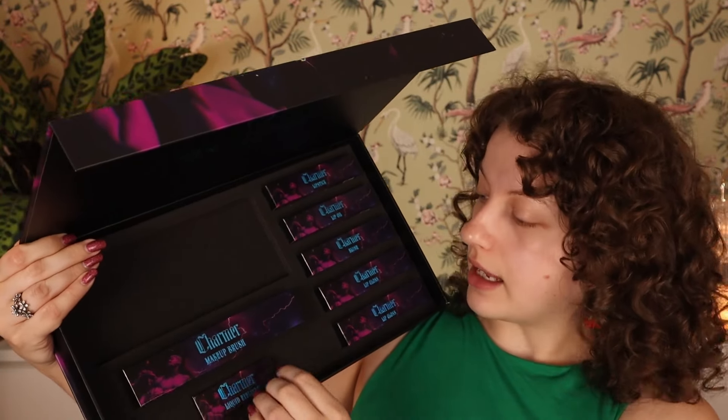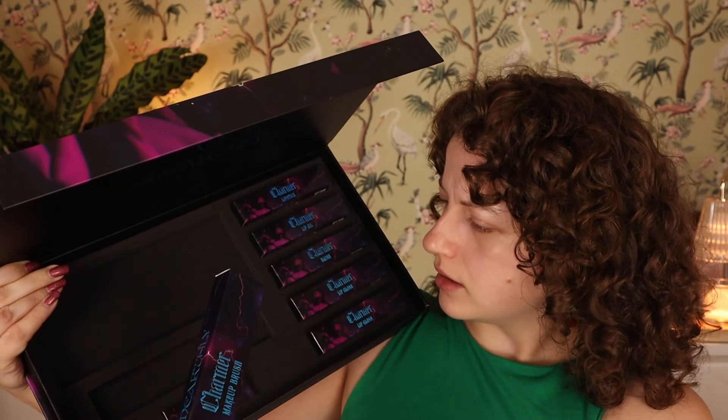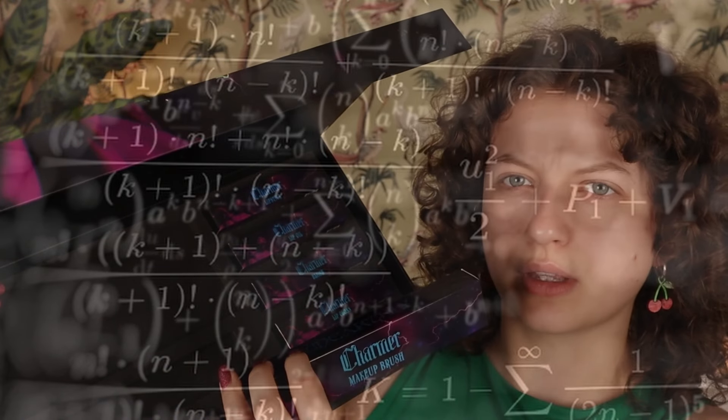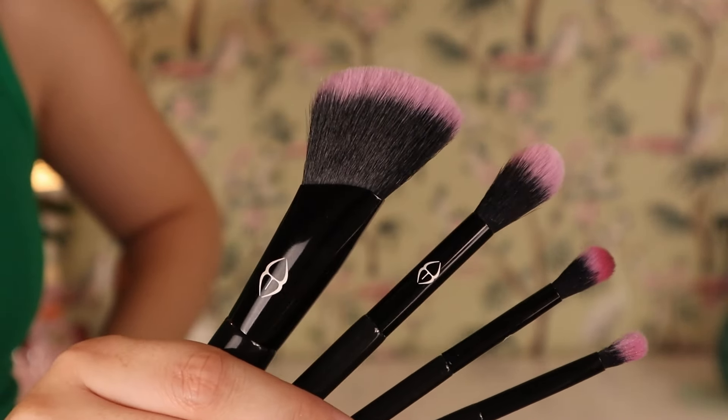Next up is a makeup brush — and apparently there are 12 products total in this box. This is the packaging of the makeup brush — there are more brushes in here, some smaller and a big brush, all in one snug little packaging. The big brush I believe is the foundation brush — it seems pretty dense and feels pretty soft. I really like the style and design of it.